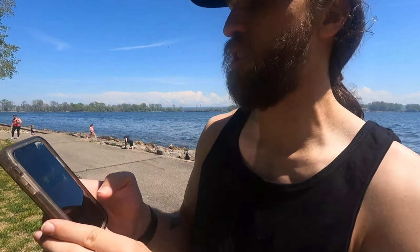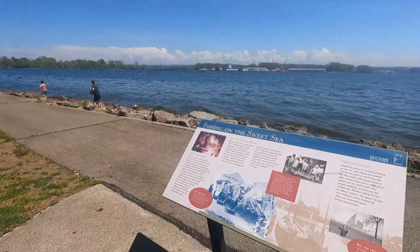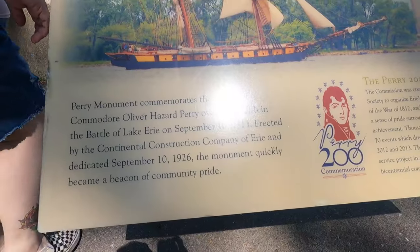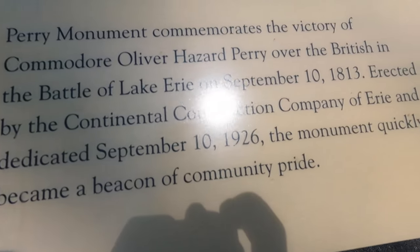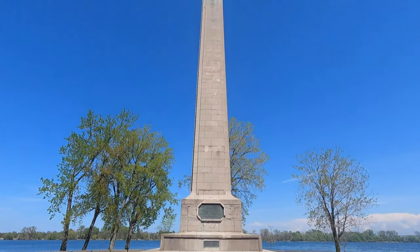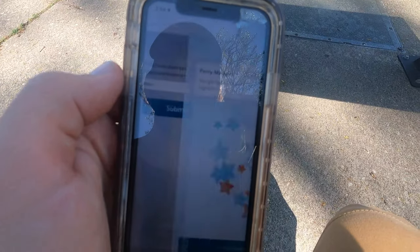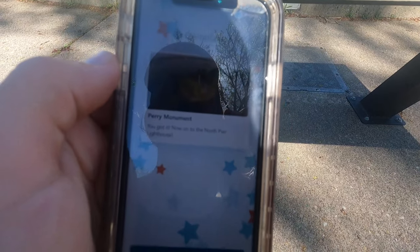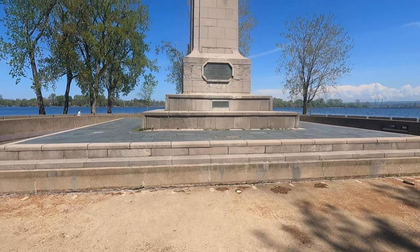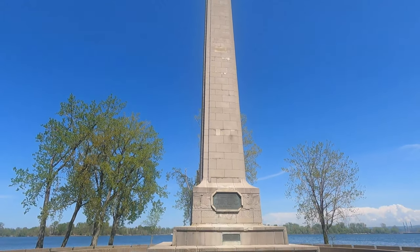Okay, what is the name of the construction company who erected this monument? So it's probably going to be on the actual tower, so we're going to walk up to the tower and find it out. And there's the Perry Monument in all of its glory. Erected by the Continental Construction Company of Erie — Tasha found that. So we're going to go ahead and type it up. I hit Continental. Correct! Perry Monument, you got it. Now on to the North Pier lighthouse. And if you guys ever want to know what 101 feet looks like — there it is. It's a big old boy.